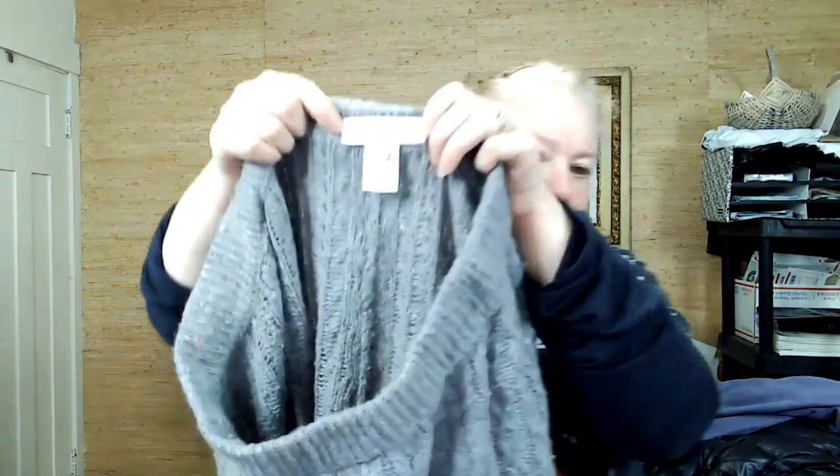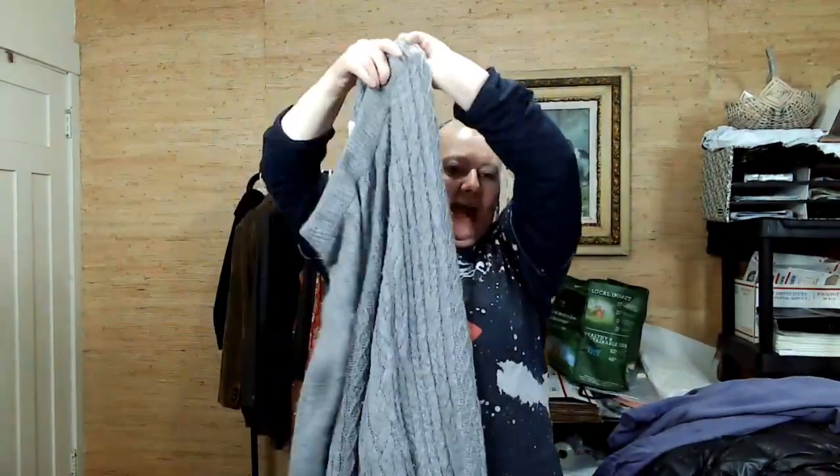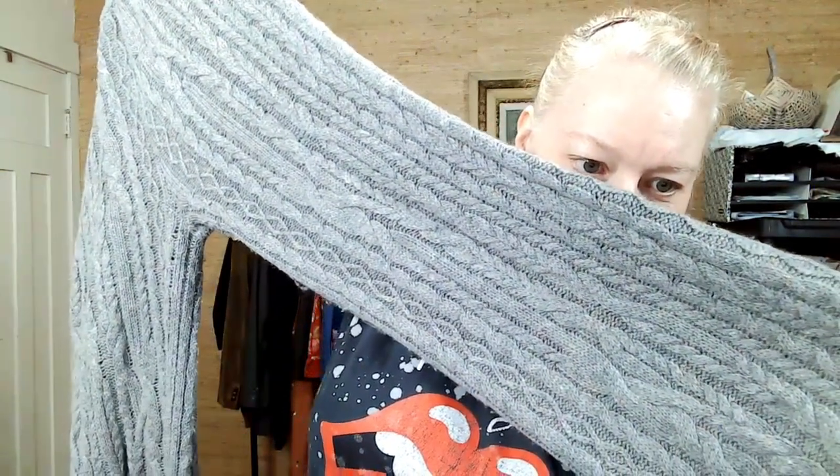These are pants — a speckled knit cable knit with a lot of pilling, which I will de-pill. They're super soft, a wool-cashmere mix: 90% wool, 10% cashmere. Apparently these go for a fair bit, so I was really excited about that.